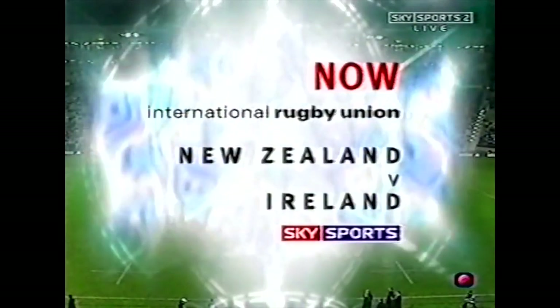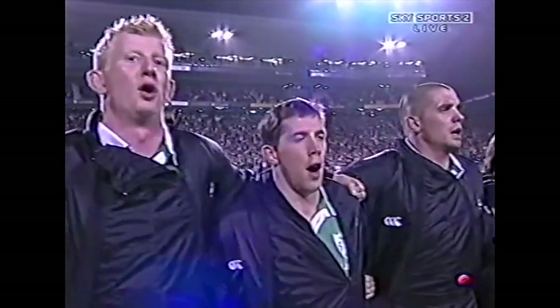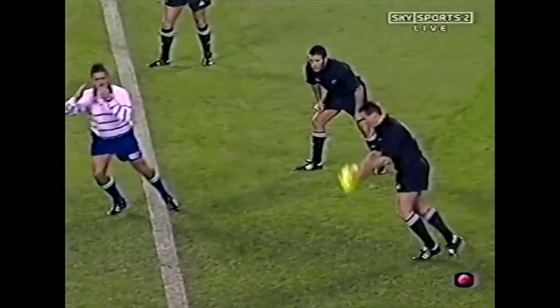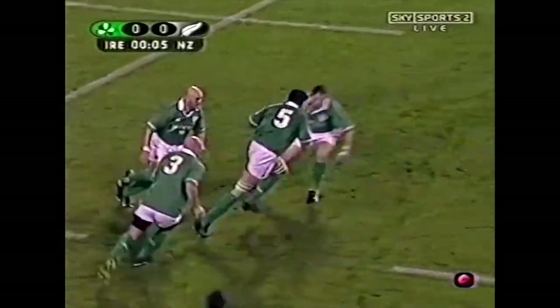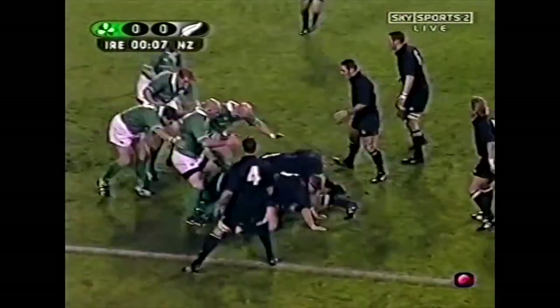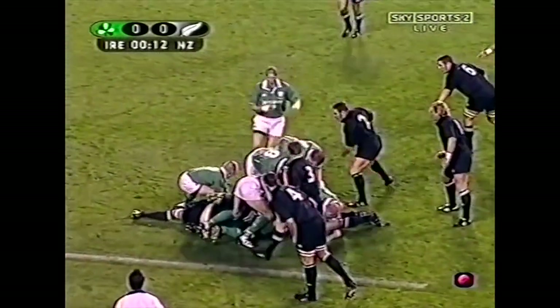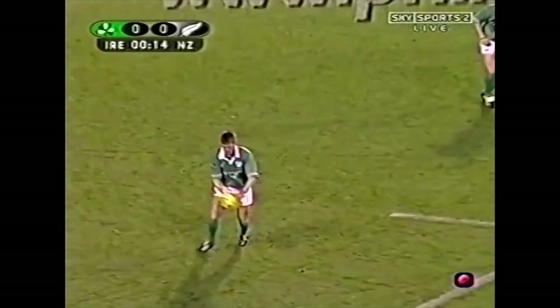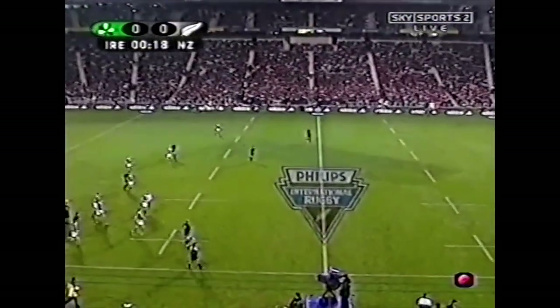It's the All Blacks against Ireland in their second test. Andrew Mertens gets the game underway with a wobbly drop kick that is well handled by O'Kelly, who takes it down. It's a little bit soft on top here at Eden Park after a lot of rain in the last couple of days, as Stringer gets it back and the first kick is made.